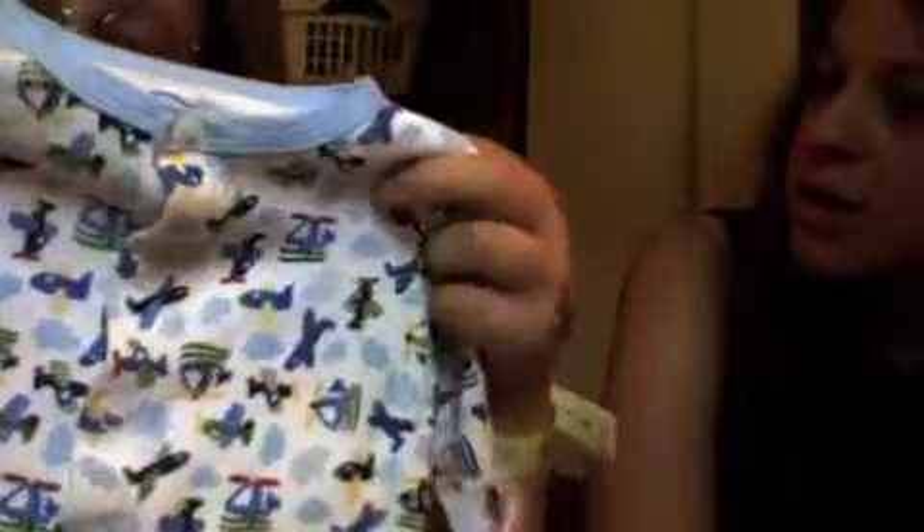And then this one's Circo newborn, and it's just a bunch of air transportation — like airplanes, jets, and helicopters, and also clouds and stuff like that.